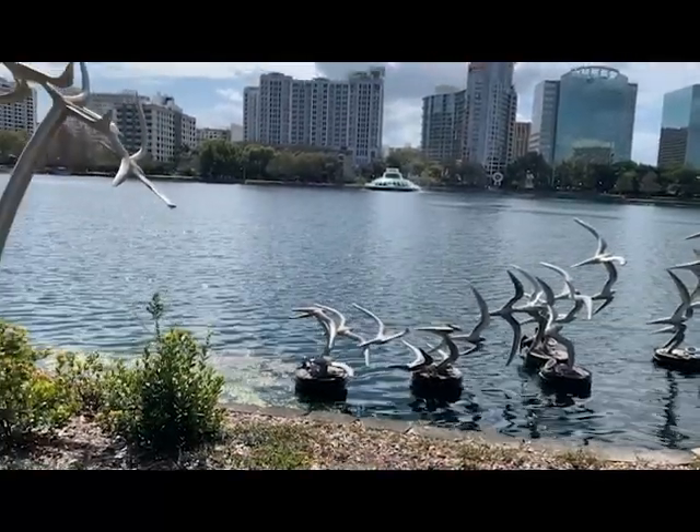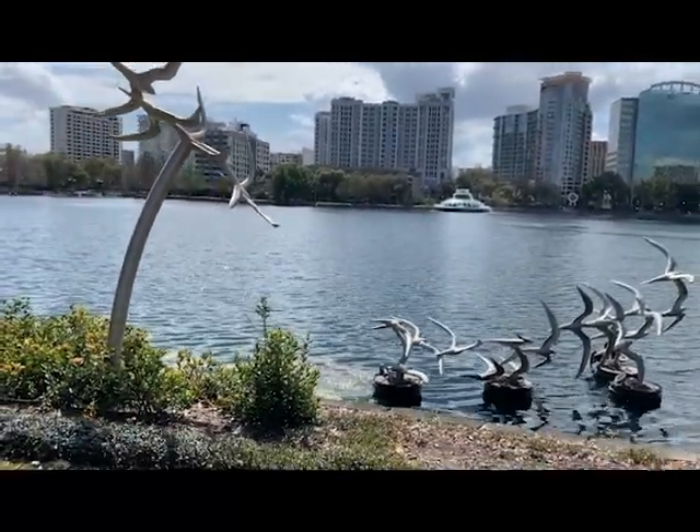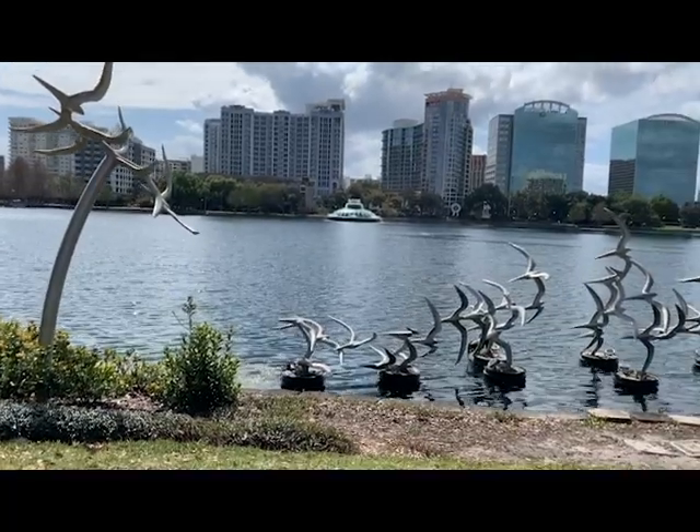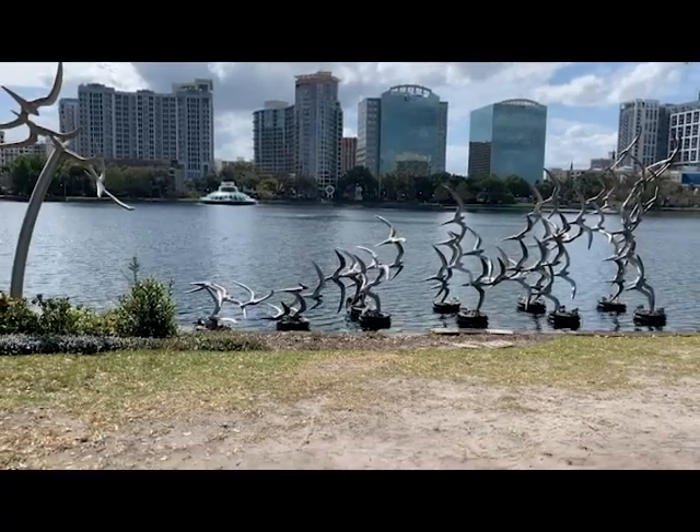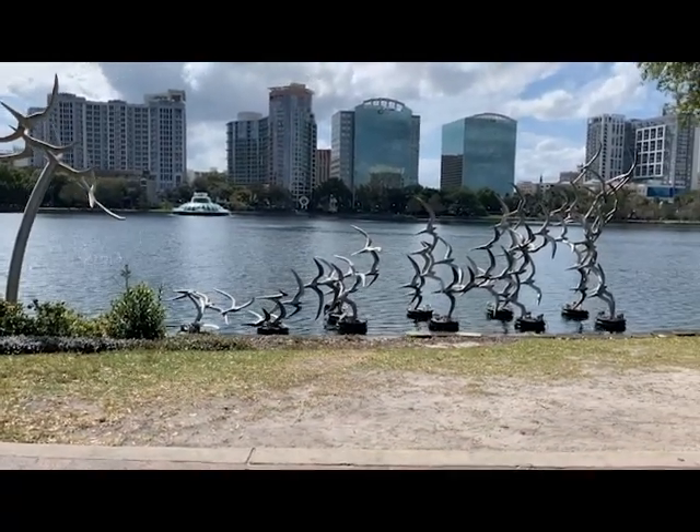This movement tells the story of the freedom these birds are allowed to have by showing them flying towards their goals, but the swoop lower indicates that this freedom does not come without its obstacles.